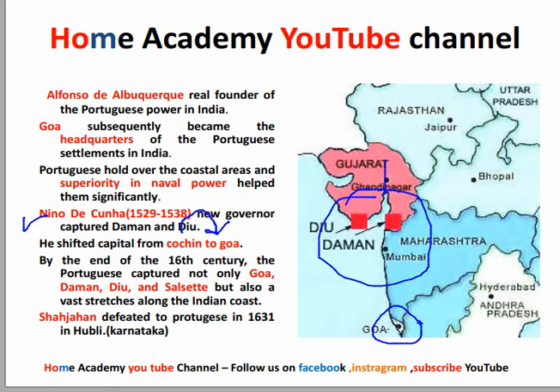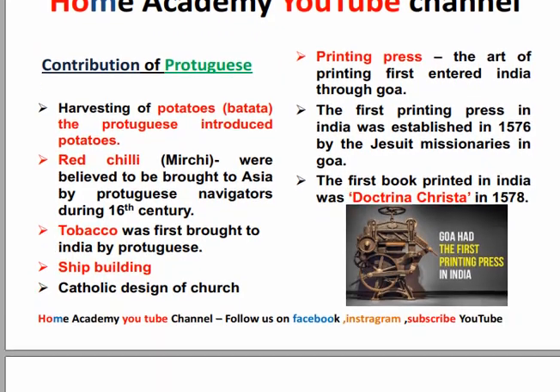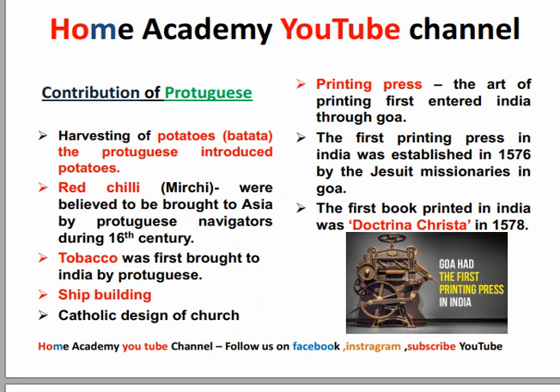Here we discussed one European power. Now if you want to see their contributions — the Portuguese introduced the potato in India. The red chili was also introduced by the Portuguese. Ship building techniques were also taught to India by the Portuguese, because they were also called naval experts.